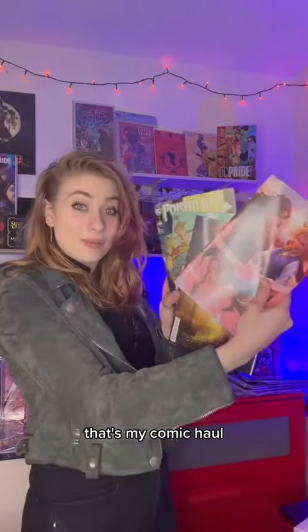I didn't go to my shop last week, so I don't know if this is from this week or last week, but the latest Dark Nights of Steel issue — love this series. Look at the girlfriends on the cover! What a cover. Anyway, that's my comic haul — thank you for watching.